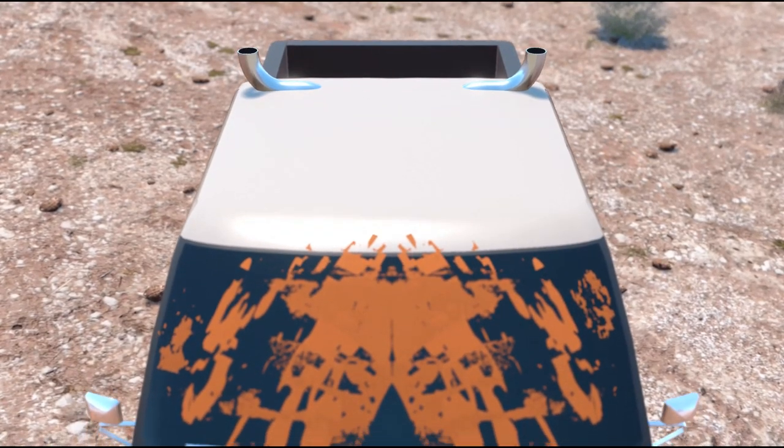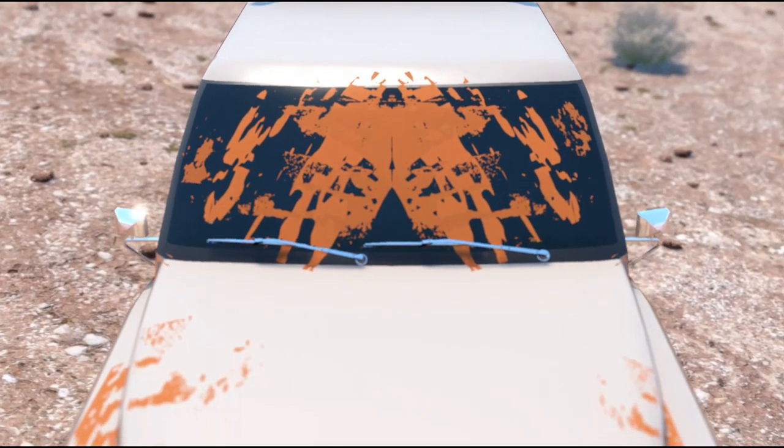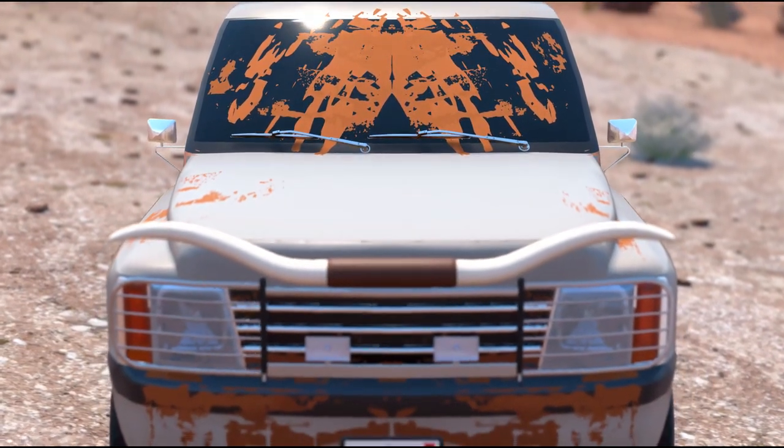Hey guys, it's MrJackinTripleZero here, back with Automation the Car Company Tycoon Game, and what you're seeing right now is one of my latest builds called the Ute DT-30 Redneck Crew Cab.